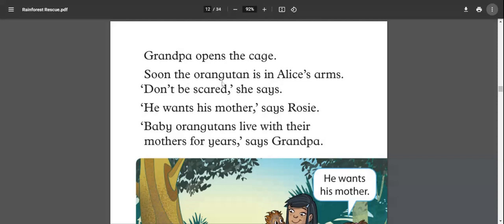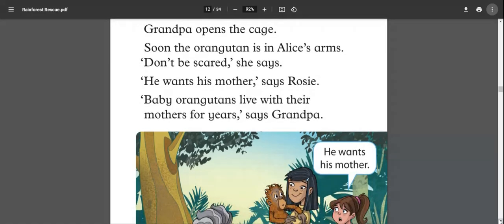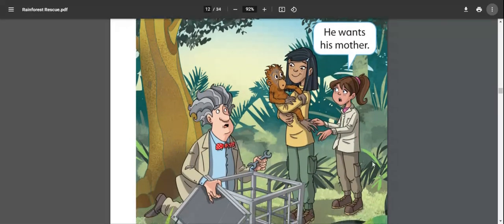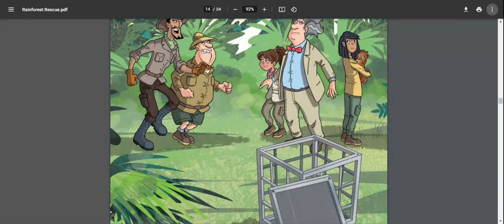Grandpa opens the cage. Soon the orangutan is in Alice's arms. 'Don't be scared,' she says. 'He wants his mother,' says Rosie. 'Baby orangutans live with their mothers for years,' says grandpa. The baby orangutan was scared in the cage and the moment grandpa opened it, he jumped into Alice's arms.